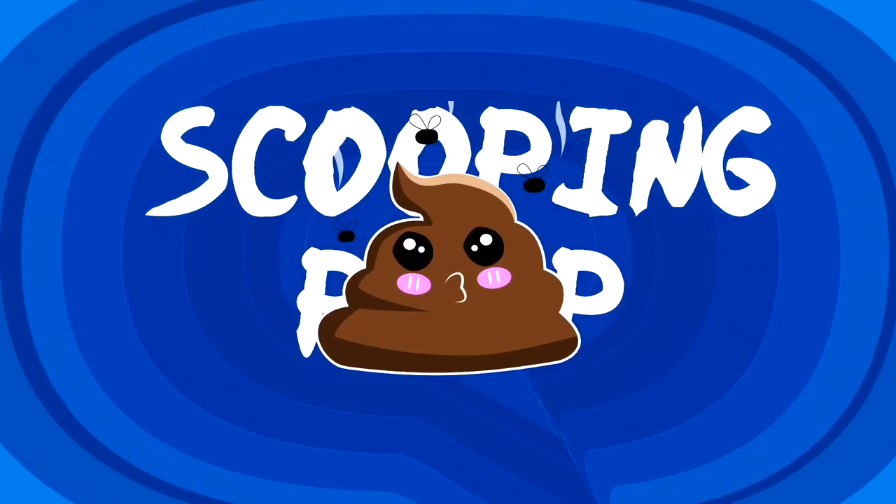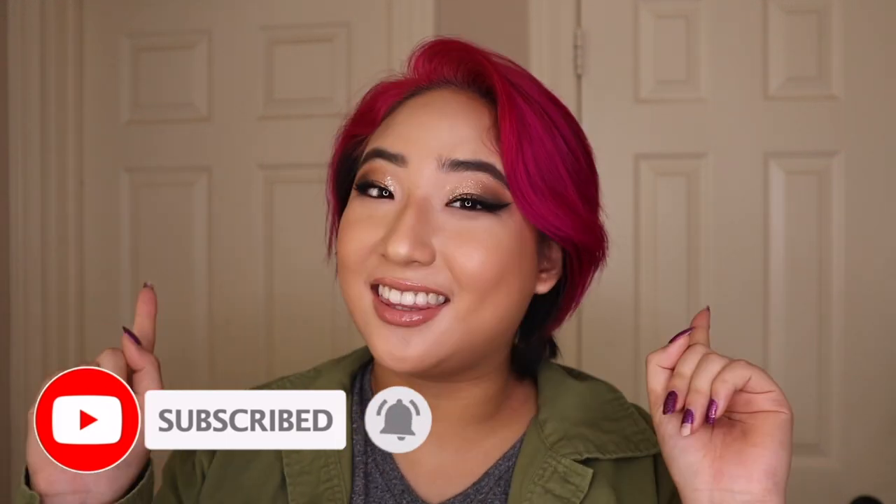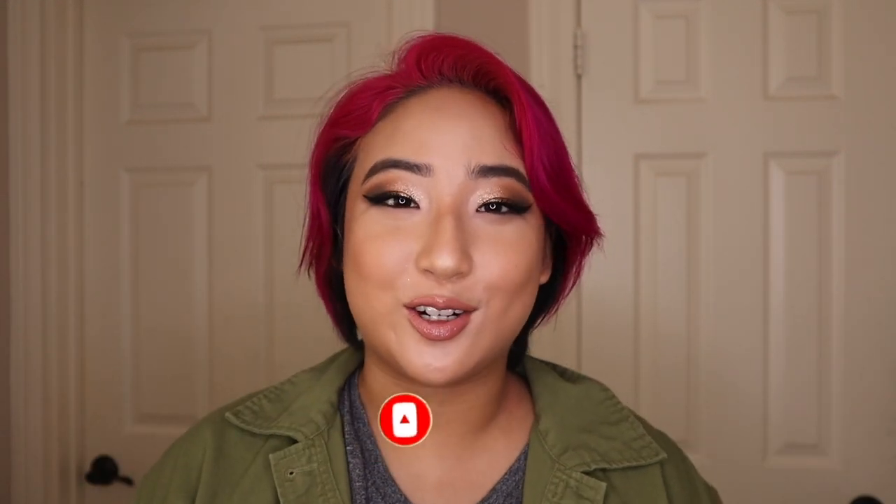Hello everyone and welcome back to Scooping Poop with Vivian. I'm Vivian Cao and this is a channel where I help educate you on exotic animals and help you make the best decisions for your pets. If you like what my channel is about, be sure to click the subscribe button and turn on your notification bell.